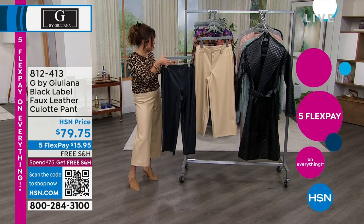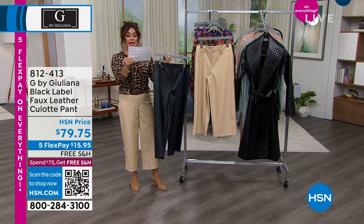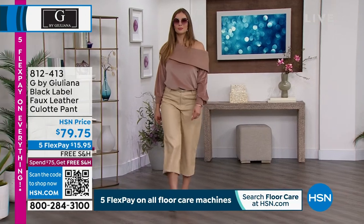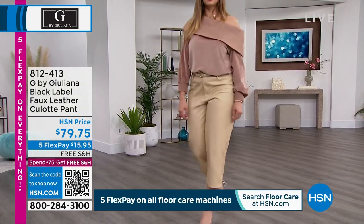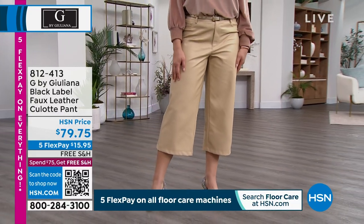There are two colors to choose from: we have the black and I'm wearing the cappuccino. You can absolutely machine wash this at home — we want you to hang it up to dry. The inseam is 24 inches in length. So whether you're petite like I am at 5'2", or you're taller like Dagmara who's 5'9", it's just that perfect, easy, approachable length.